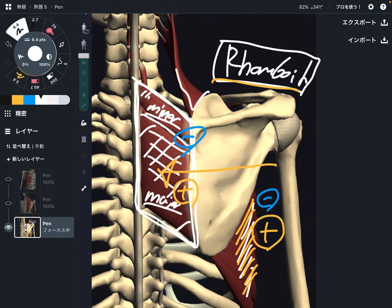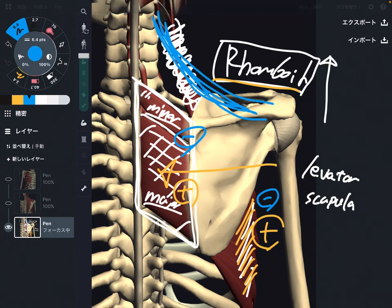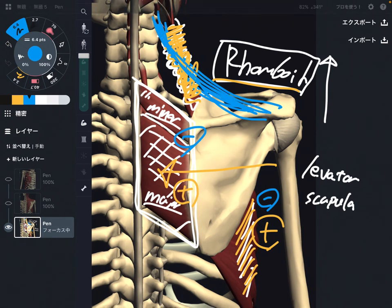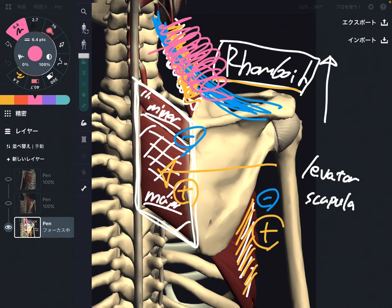The last muscle is levator scapula. As the name indicates, this can elevate the scapula, same as trapezius. When levator scapula gets tight, it creates tightness in this area. Deep to trapezius, there is the levator scapula. When levator scapula and trapezius get tight together, that can create even more shoulder tightness, because their functions are similar — elevation of the scapula. When these two muscles get tight, that can create a very, very tight shoulder.